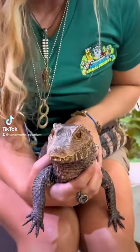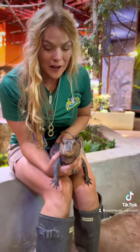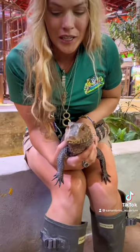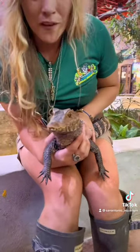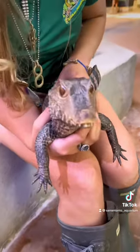This is a dwarf caiman. The dwarf caiman is a species of crocodilian, so it's a relative to the Nile crocodile and the American alligator. Except the dwarf caiman is actually the smallest species of crocodilian, only getting four to five feet. You can find these guys natively hanging out in the Amazon River in South America.